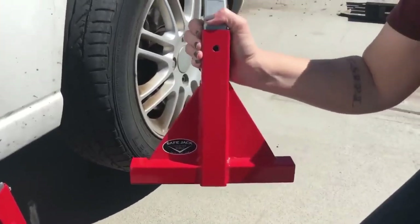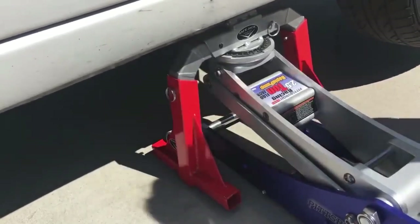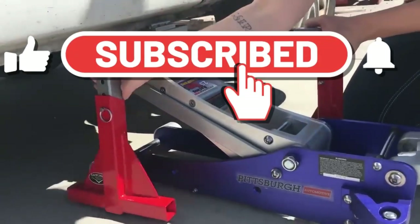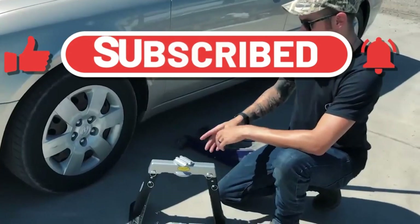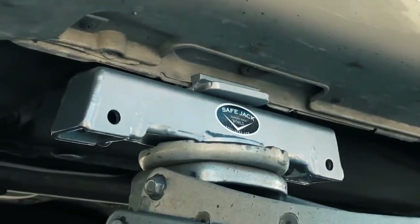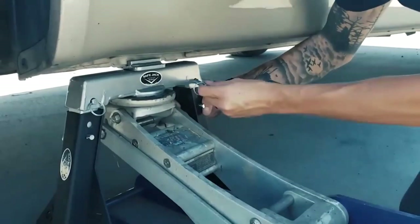At the same time, the structure itself weighs only 6.4 kg, is easy to fold, and fits in the trunk. Lifting height is adjustable from 29.2 cm to 41.9 cm. The creators note that the system helps avoid accidental damage to the vehicle, but remind users that common sense and caution are not included — so don't get too relaxed.